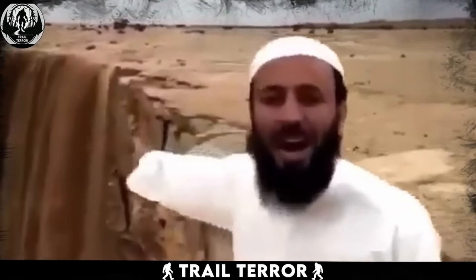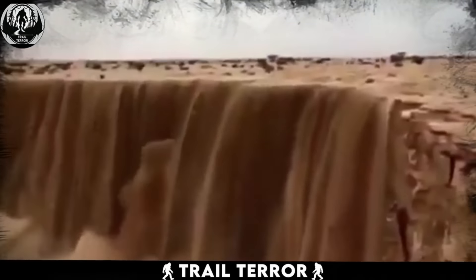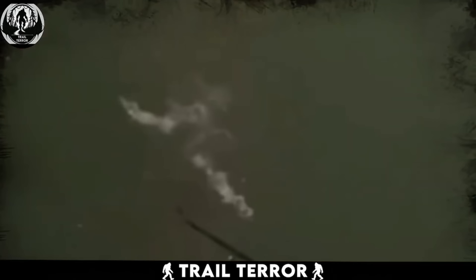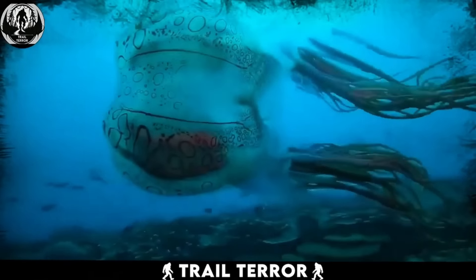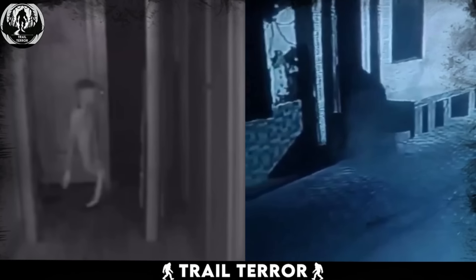From sightings of a giant creature on trail camera to strange demonic creatures and even footage of strange encounters in nature, if you're intrigued by the world of the unexplained, you're in for an extraordinary adventure as we explore each mysterious capture.